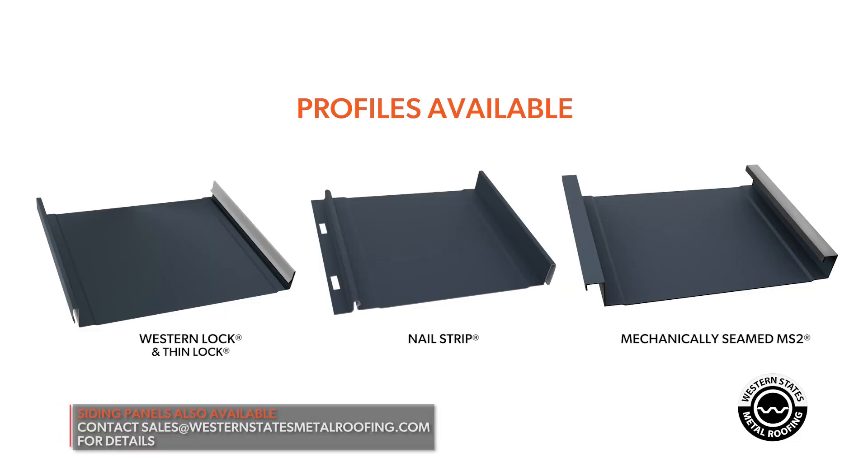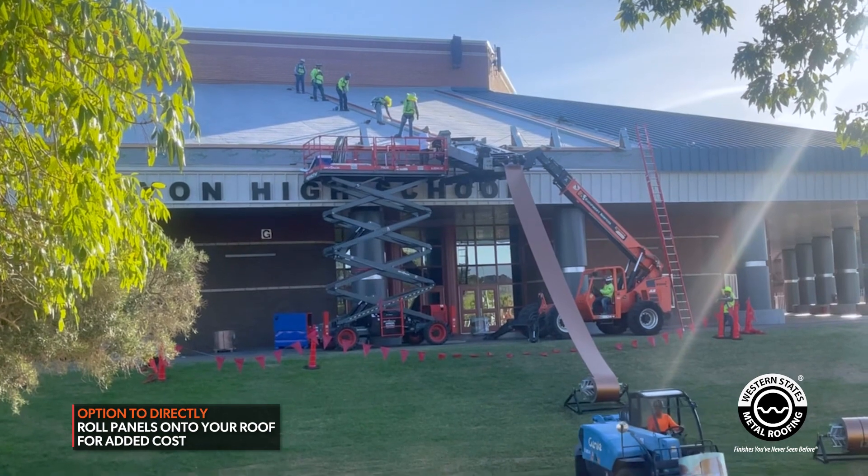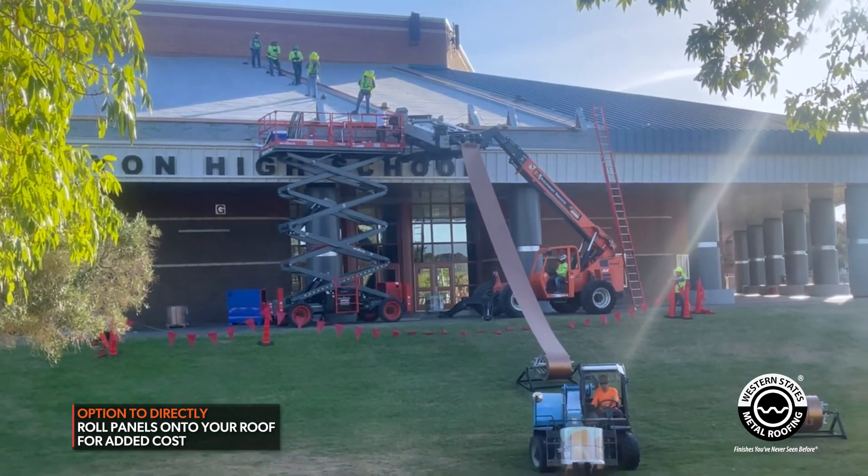We offer both snap lock standing seam — which includes Western lock, thin lock, and nail strip — as well as our two-inch mechanical seam. With the option to directly roll the panels onto your roof, you can now save time and money by us bringing the coil, machine, and operator direct to your job site.